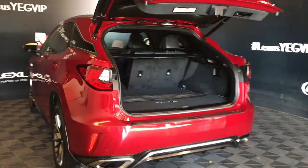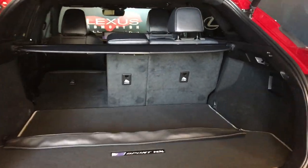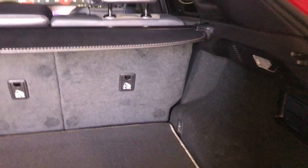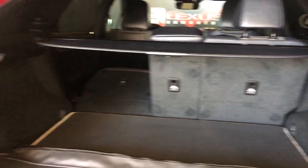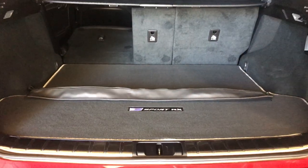Inside your trunk area you have a full length carpet, netting, and a cargo cover. On the side you're going to have your netting tie-downs, extended hooks, and lighting control. Down below you have your hand controls for the second row seat to recline forward. On the other side you have your extended hook, lighting control, and a 12 volt power source. Underneath your floorboard is your compact tire and jack.